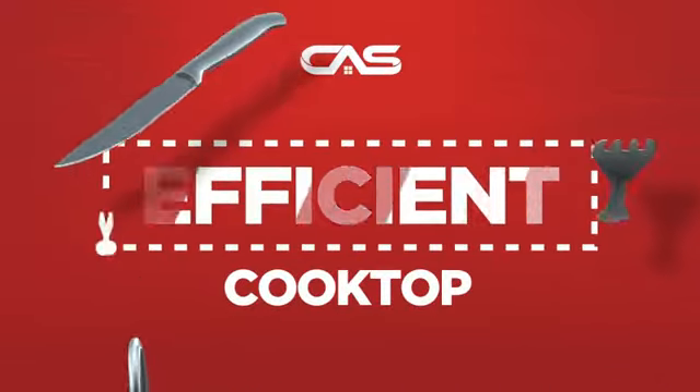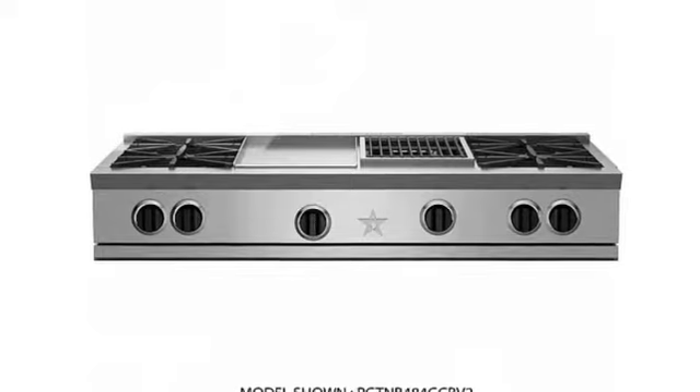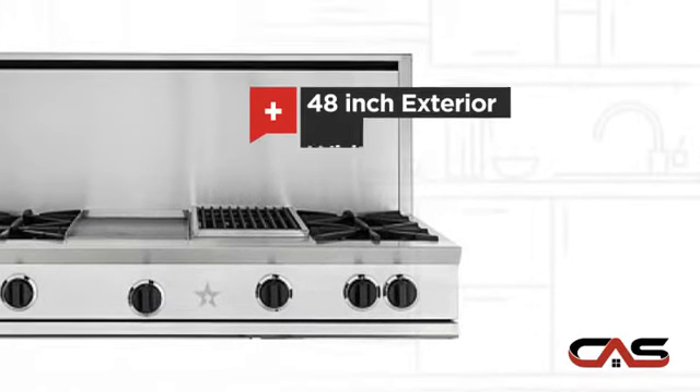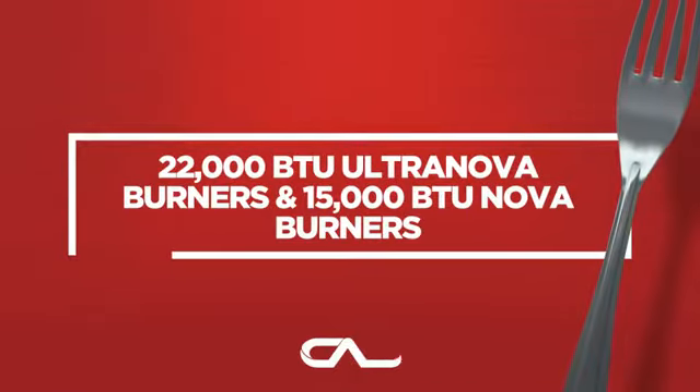Need an efficient cooktop? Try this range top model from Bluestar. It offers many features and a large 48-inch design, and much more.